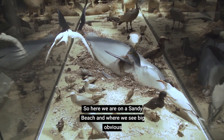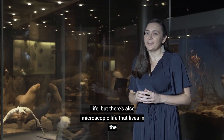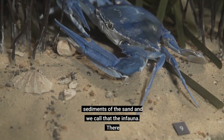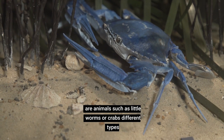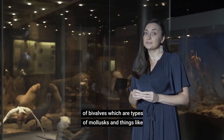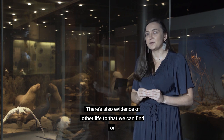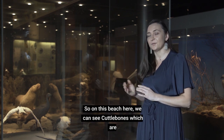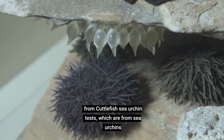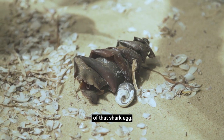Here we are on a sandy beach where we see big obvious life. But there's also microscopic life that lives in the sediments of the sand and we call that the infauna. There are animals such as little worms or crabs, different types of bivalves, which are types of mollusks and things like diatoms as well. There's also evidence of other life we can find on the beach. Here we can see cuttlebones, which are from cuttlefish, sea urchin tests, which are from sea urchins, and even shark eggs where the baby shark is no longer part of that egg.